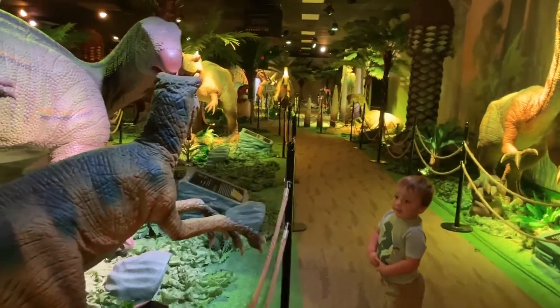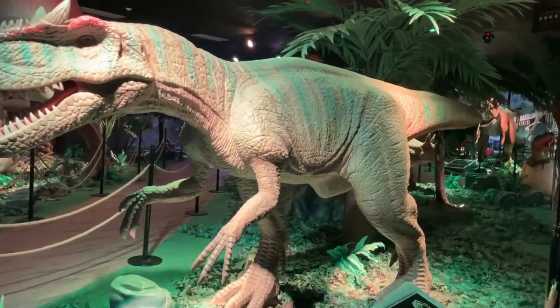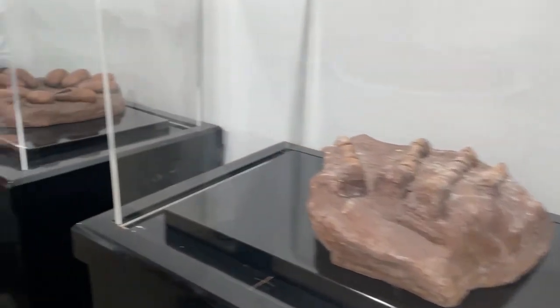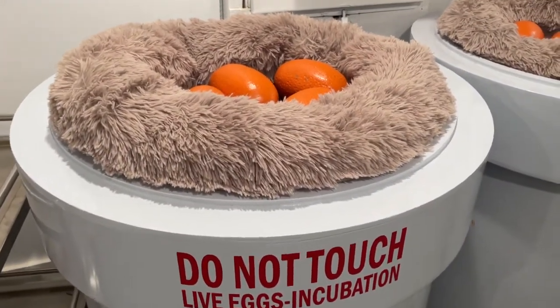Oh no, they're attacking that one. There's live eggs right here. Do not touch live eggs.